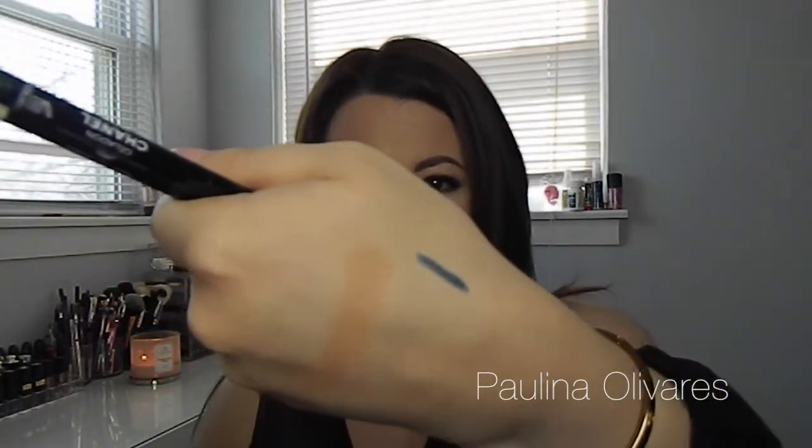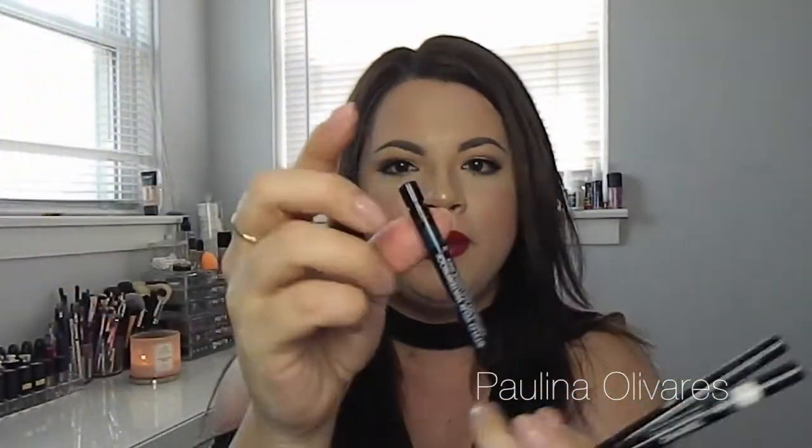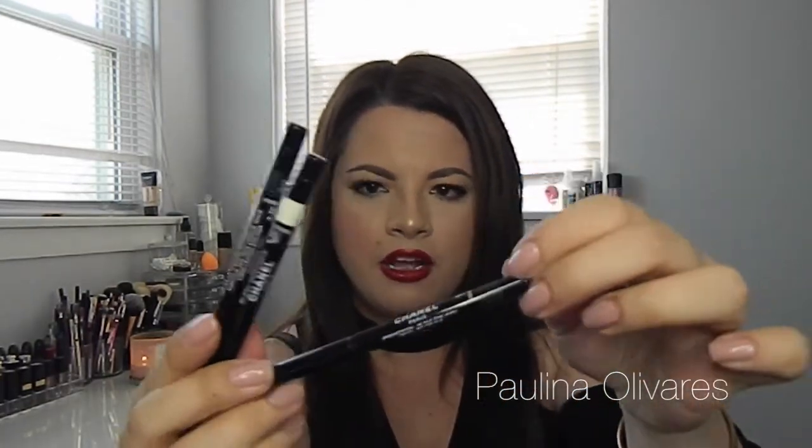Another thing is the Stylo waterproof eyeliners. These are honestly the best — they also last you forever and have the creamiest, nicest formula. This one is a teal one and I cannot wait to use it. The good thing about these is they're the retractable kind, but right here on the back, if you flip it over, you get a little sharpener to sharpen it to make it more precise. This comes in a ton of colors — I have a dark military green called Celadon, a white one that was limited edition, and this teal one that I'm obsessed with.